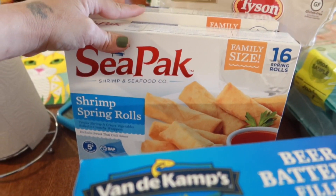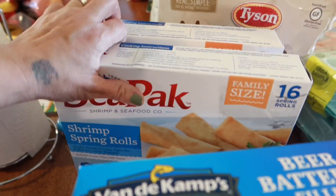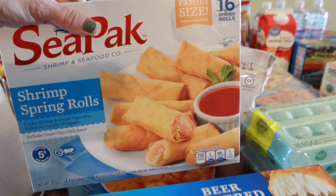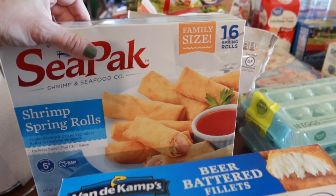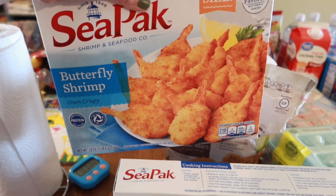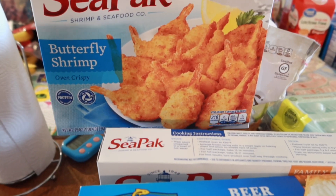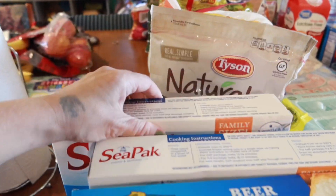I got some shrimp spring rolls — I've never tried these before so we'll see if we like them. I'm thinking I could put them in the air fryer for a lunch or supper. And then a package of butterfly shrimp, either for supper or lunch.